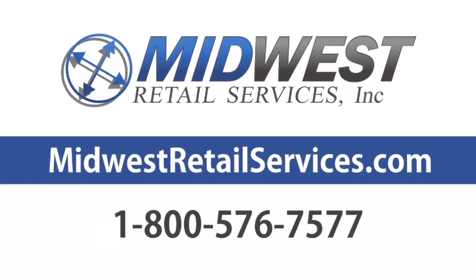Visit MidwestRetailServices.com to find the bulk food dispenser system you've been searching for, or call or email us for new ideas for merchandising your bulk food items.